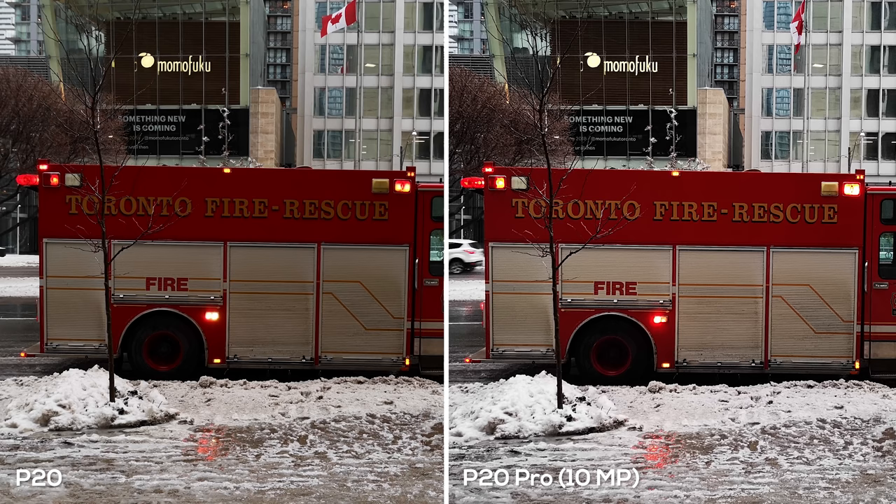In the first photo we have a picture of a fire truck on a very cold, gloomy day here in Toronto. The P20 does the best job of exposing the shot correctly — it looks exactly like the time of day. The reds are nice and dark, the background is properly exposed, and it overall looks more reminiscent of real life. The P20 Pro on the other hand looks more appealing, and I'd pick it for Instagram, but it looks like a different time of day.